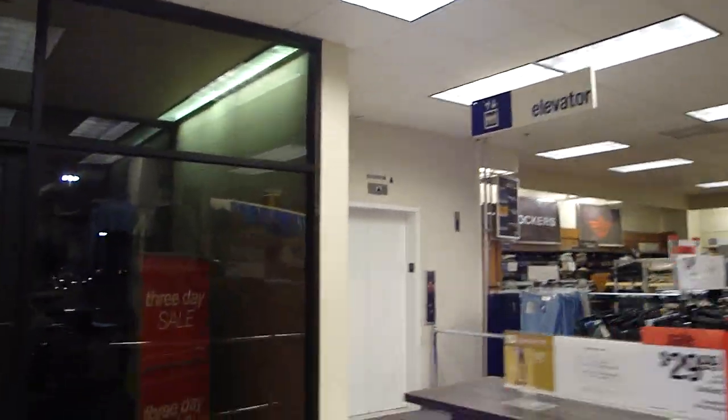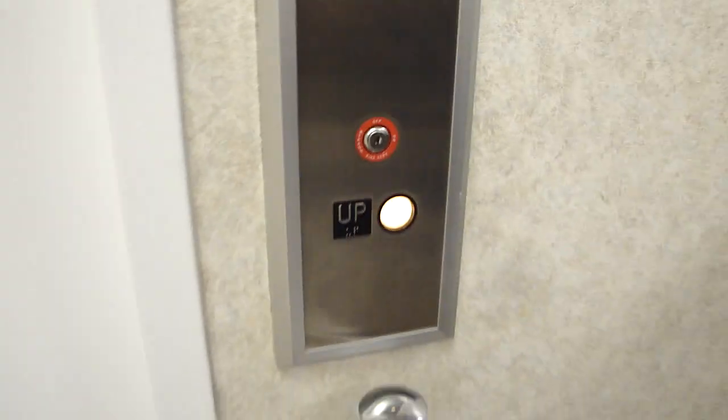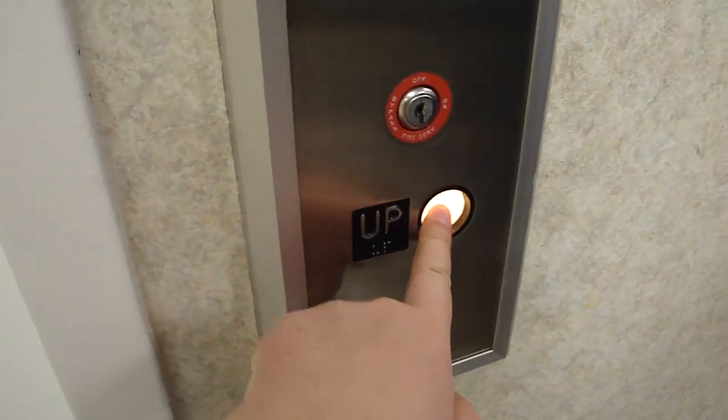This is the elevator at Sears, Florida Mall, Orlando, Florida. This is a modernized Montgomery Twinkiem. Let's go up. Actually, I'm not even sure if that was modernized.